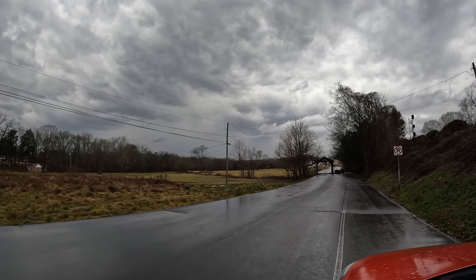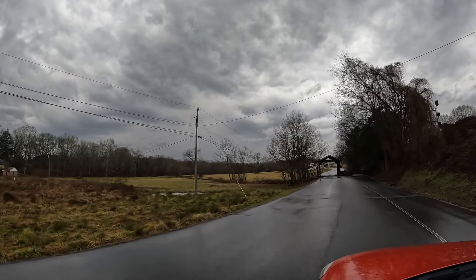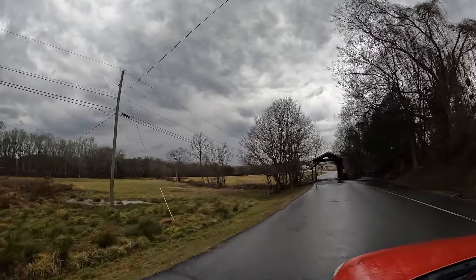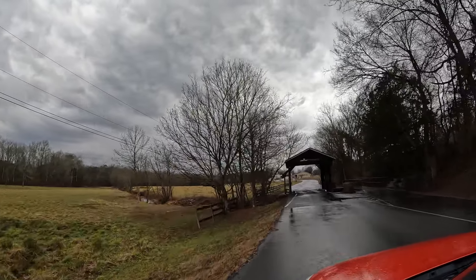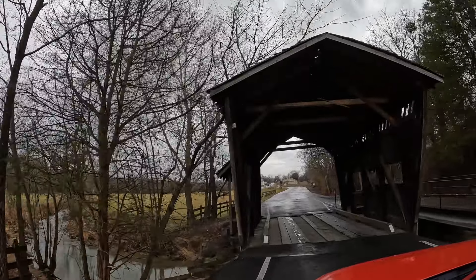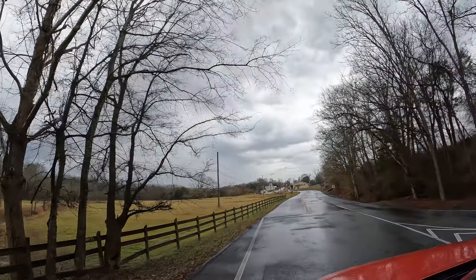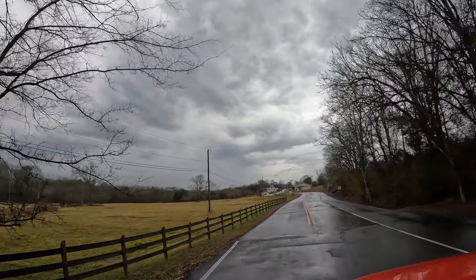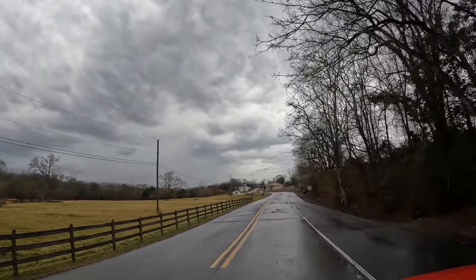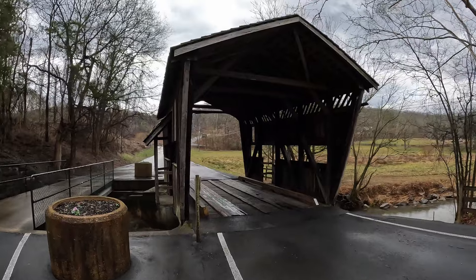This covered bridge that we're going through right now is perhaps one of the smallest covered bridges I have ever seen. Here it is — this is the Gillespie-Austin covered bridge. We're going to go through it, and right as we entered it we exited it. It is a very small covered bridge. Let's walk up to it now and see what it looks like up close — it's so little.